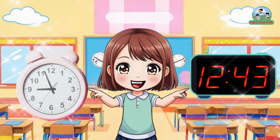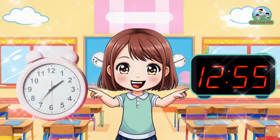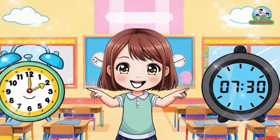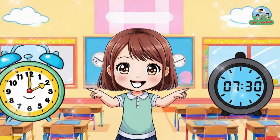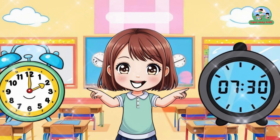Hello, I'm Analog Clock. Nice to meet you. And I'm Digital Clock. Happy to see you. You both look cool, but I don't know how to tell time yet. Can you teach me?